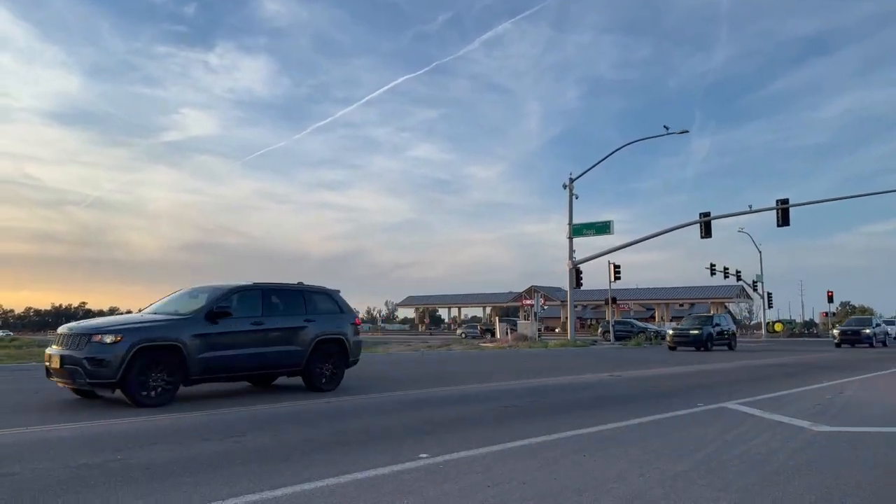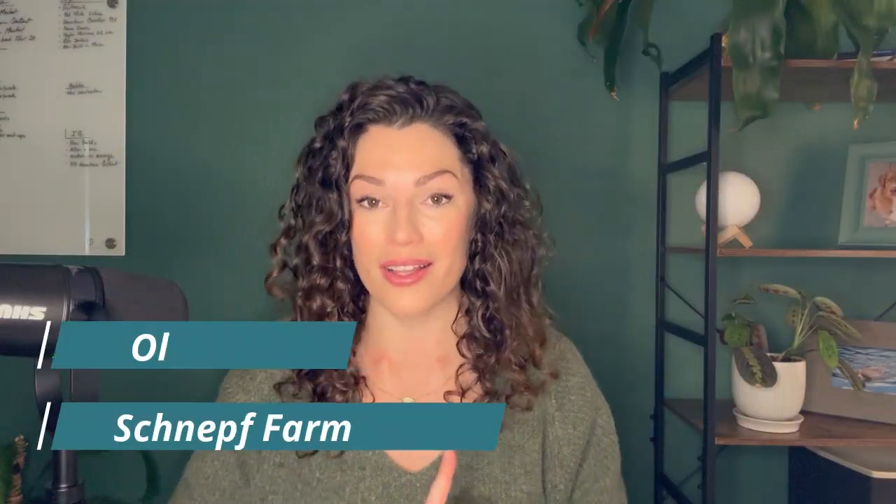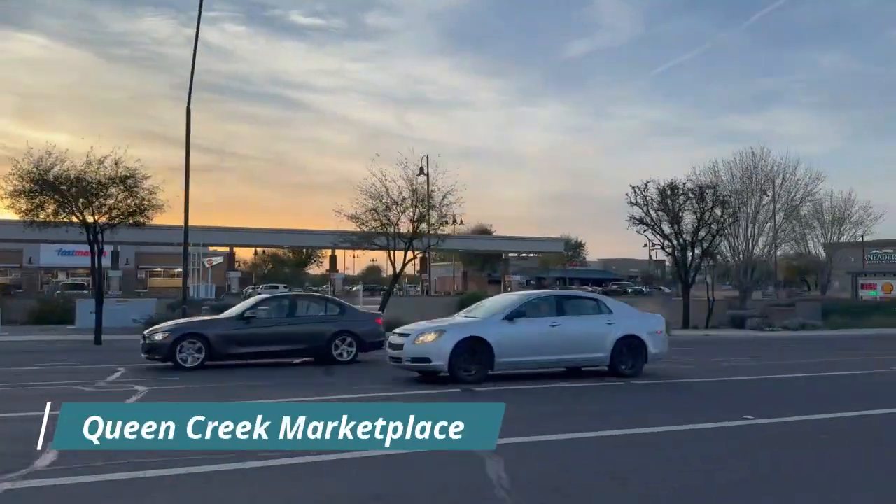You're about six or seven minutes from Fry's grocery store, maybe five minutes if you hit the lights just right. You're also only a mile from Schnepf Farm and the Olive Mill, which are two token things you have to do in Queen Creek if you haven't done it yet. The Queen Creek Marketplace, which is the main shopping area, has everything — Costco, Trader Joe's, all the good stuff — and that's about 10 minutes away.